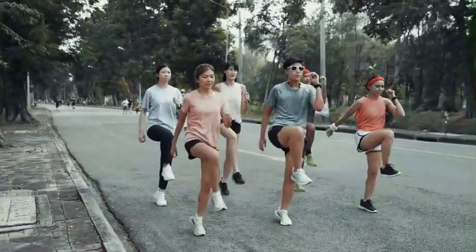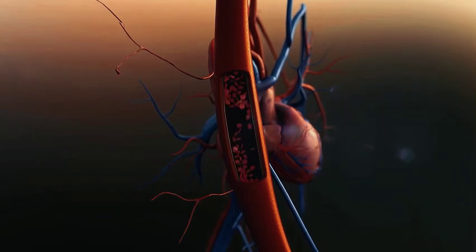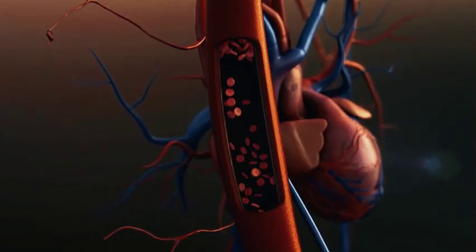If you're trying to find something different compared to jogging, you should try this workout. It's really beneficial for raising your heart rate, boosting blood flow, and getting your body ready for more intense workouts.